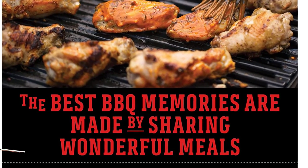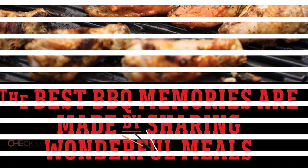Warranty: Weber has a very strong warranty policy, providing a massive 10-year coverage.